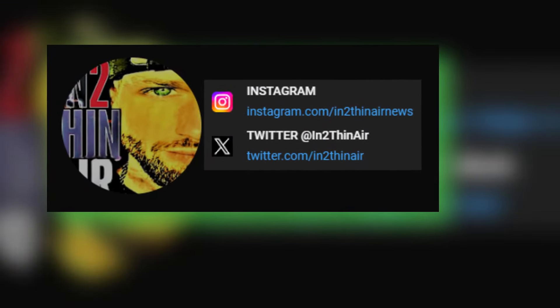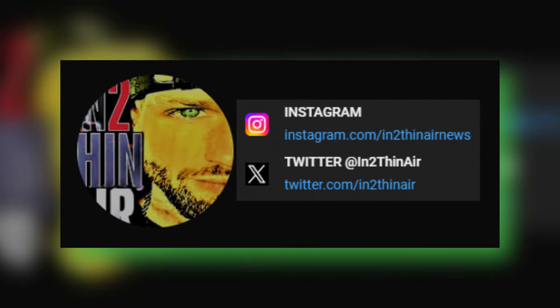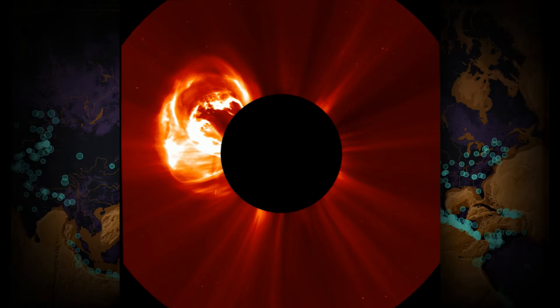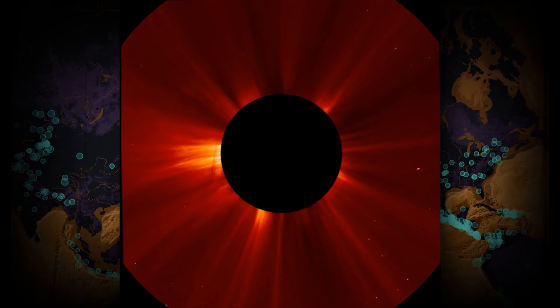That's the information I have for you for now. Don't forget to check out the X and Instagram pages for more information on all sorts of topics, and don't forget to share this video. I appreciate each and every one of you — shout out to Canada — and I'll see you all in the next one. Take care, bye-bye.